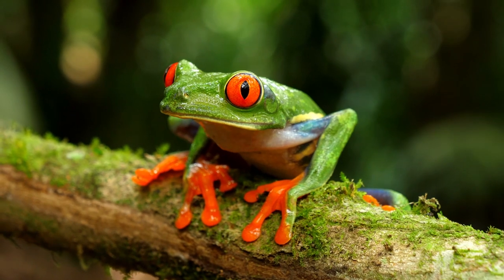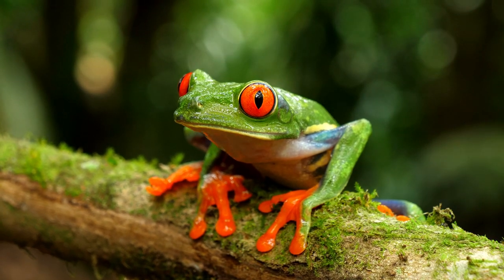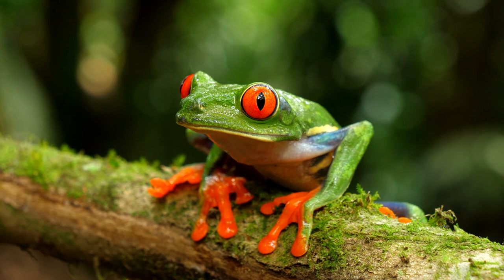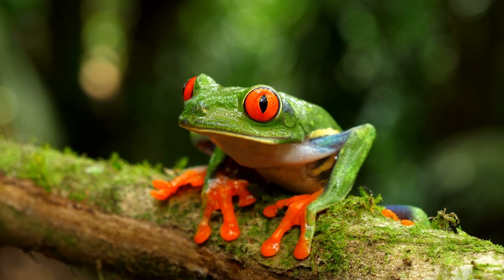Number 2: Their skin is poisonous. If you were to lick this frog's skin, it could make your tongue numb and maybe even cause vomiting — not fun. The purpose of the poisonous skin is to protect these frogs from predators.